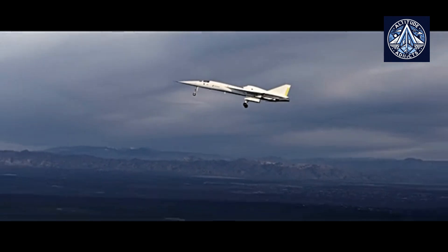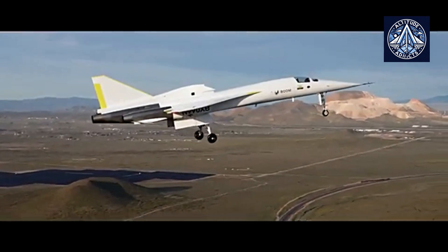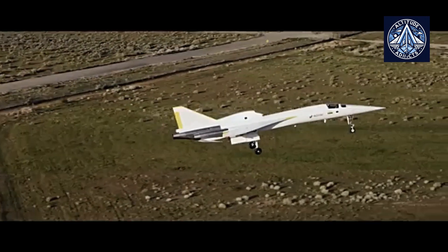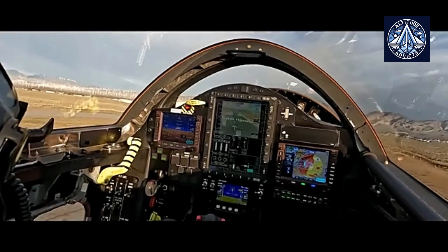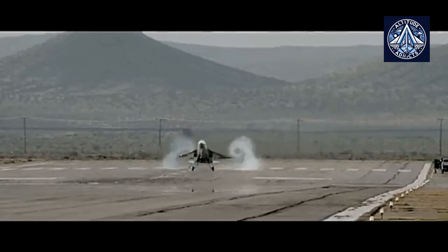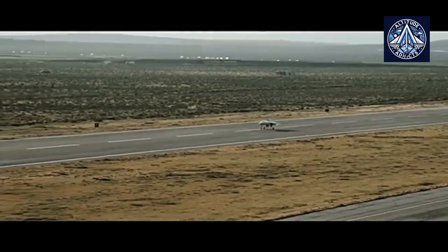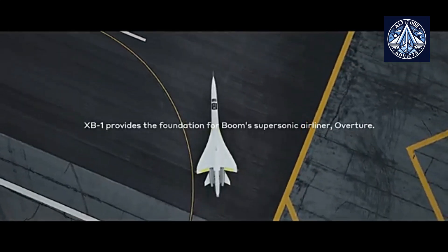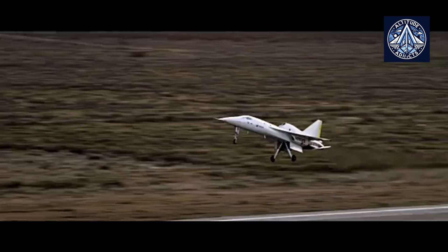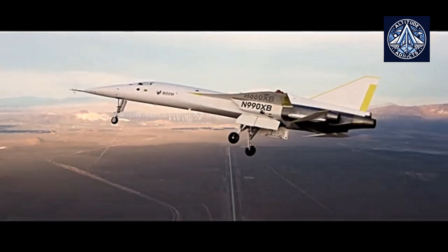In terms of technology, the Overture will be equipped with a cutting-edge avionics suite that improves pilot situational awareness by utilizing augmented reality displays and touchscreens, eliminating the need for numerous physical controls found in older aircraft. It will also include an Autoland function enabling automated landing capabilities, thereby enhancing operational safety.